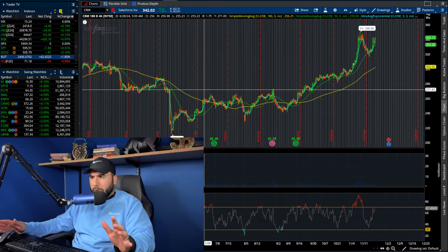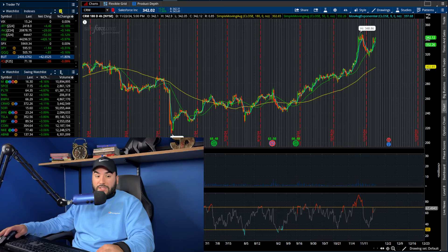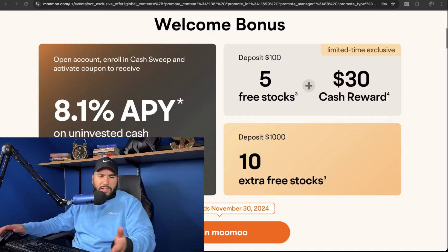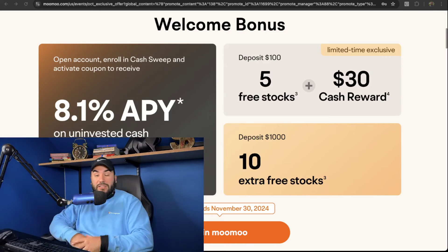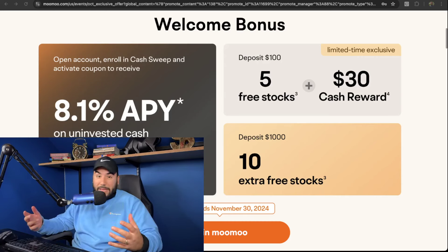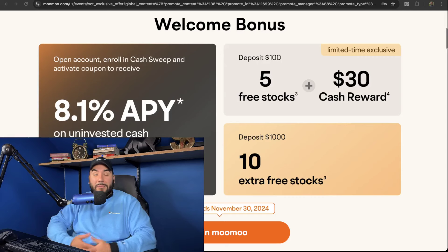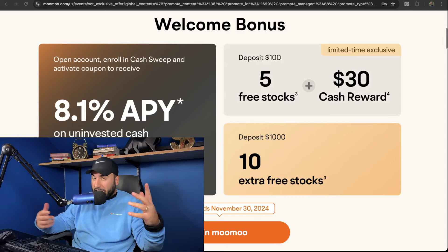Let me know your thoughts in the comments. Don't forget to get your free stocks for MooMoo — you have about four or five more days left on this deal. Open your account and fund it with at least $100, you get five free stocks and a $30 cash reward. Fund with at least $1,000, you get 10 more stocks, and your uninvested cash earns up to 8.1% APY. Use that link down below or go to stasurfest.com/moomoo, and I'll catch you guys in the next video.